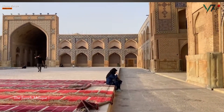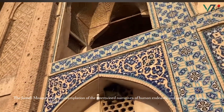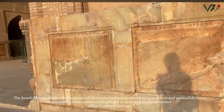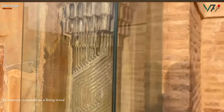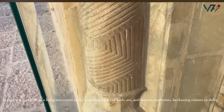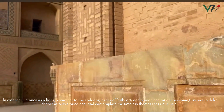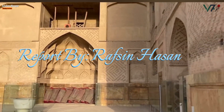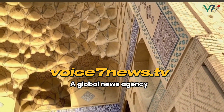The Jameh Mosque invites contemplation of the intertwined narratives of human endeavour and spiritual devotion, transcending mere architectural splendour to serve as a profound symbol of Iran's cultural heritage. In essence, it stands as a living testament to the enduring legacy of faith, art, and human aspiration, beckoning visitors to delve deeper into its storied past and contemplate the timeless themes that unite us all.